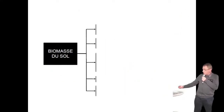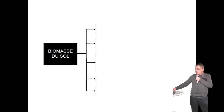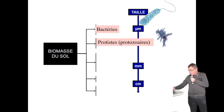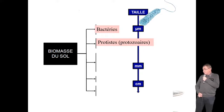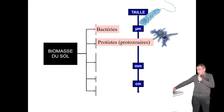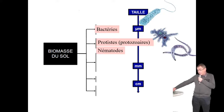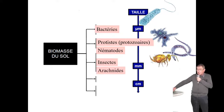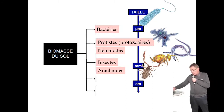Maintenant que le décor et les tailles sont plantés, on va faire un inventaire de cette biomasse du sol. On va redescendre à l'échelle du micron avec les bactéries, puis monter peu à peu. Vous allez trouver des protistes — qu'on appelait autrefois protozoaires : des amibes notamment. Puis des vers ronds microscopiques, les nématodes. On arrive vers le millimètre, presque visible à l'œil nu : beaucoup d'insectes, de micro-insectes, et d'arachnides — 8 pattes pour les arachnides, 6 pour les insectes.